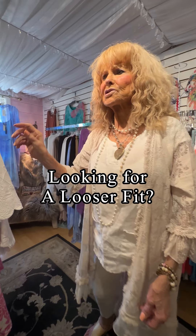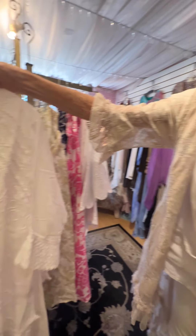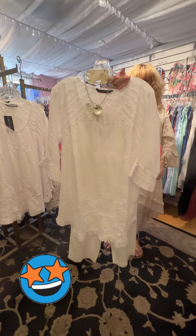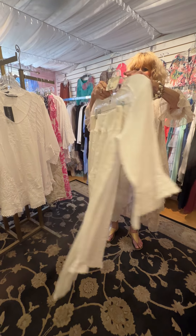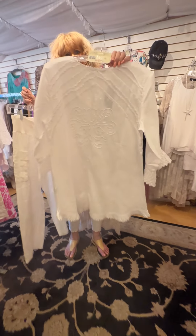For somebody who's looking for a loose top, look at this one — look how beautiful that is. Isn't that beautiful? And look at the back — all the detailing on the back.